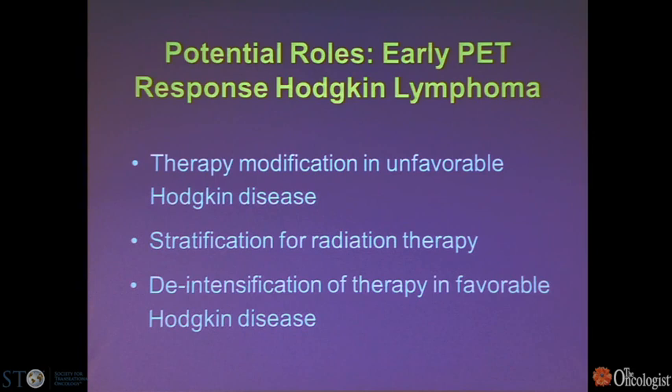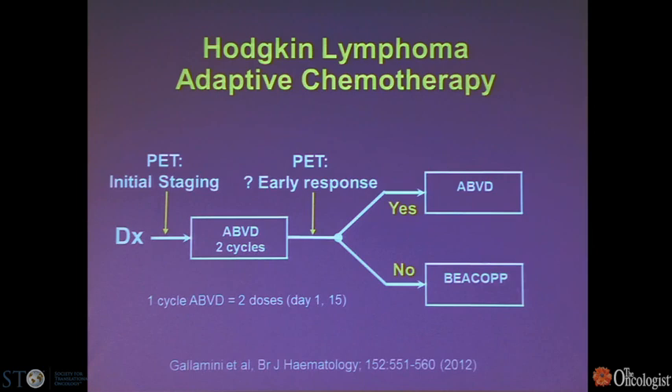In Hodgkin's, there's a lot of data with FDG PET. Applications include modifying therapy for unfavorable Hodgkin's disease, stratification for radiation therapy, or de-intensification for favorable patients. Some collaborative groups are doing an initial staging PET, then looking at early response after two cycles of standard ABVD, and escalating therapy if there's not a response.